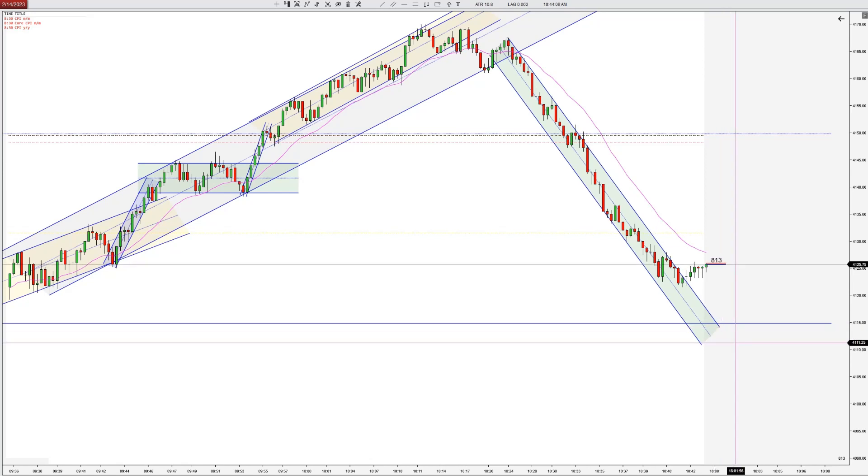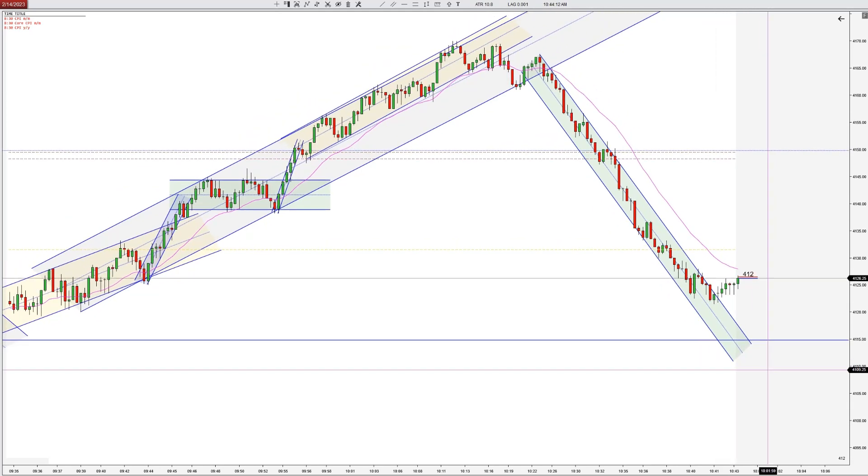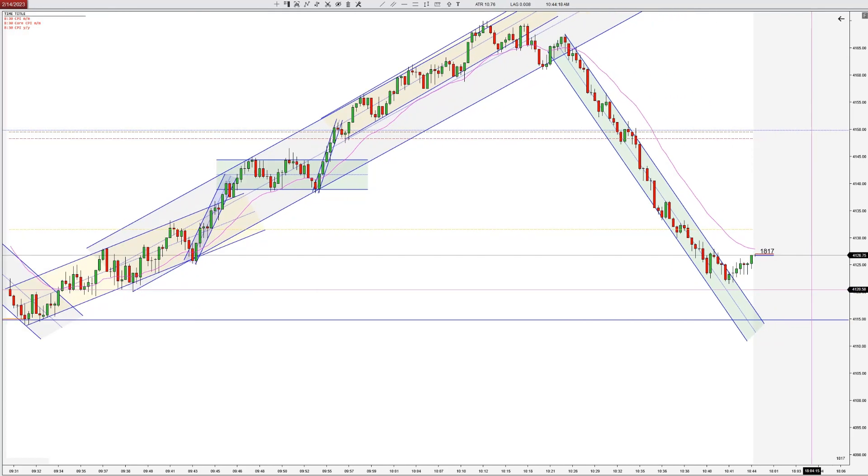Hey traders, Taylor with Toppick Trading. Looking to take a short at the EMA here. It's been kind of crazy today — big up, big down — but now you can see the overall picture. We're not quite at the overall lows yet.